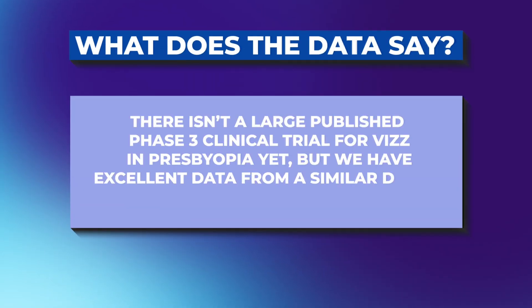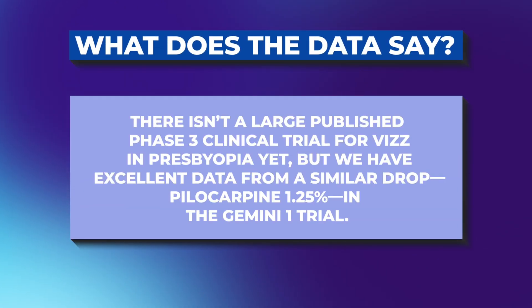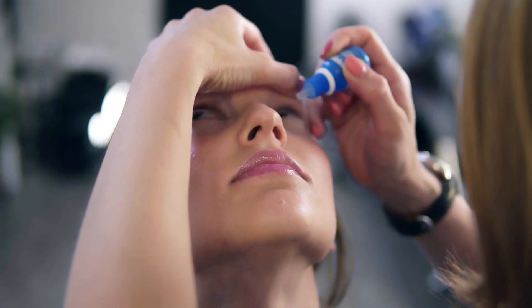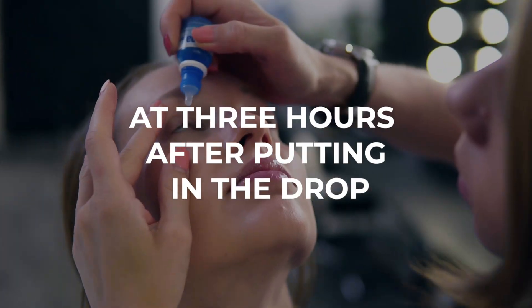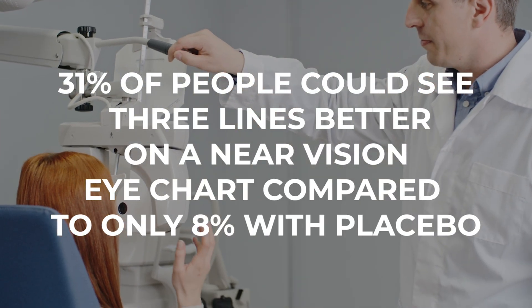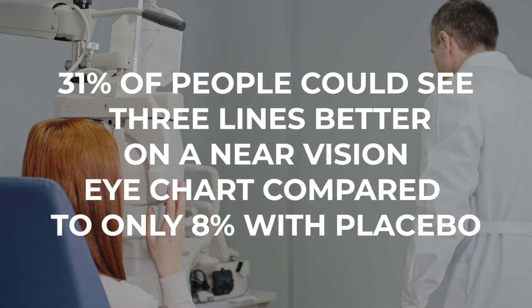So what does the data say? There isn't a large published phase 3 clinical trial for acetylidine in presbyopia yet, but we have excellent data from a similar drop — pilocarpine 1.25% in the Gemini 1 trial, sold as Vuity. At three hours after putting in the drop, about 31% of people could see three lines better on a near vision eye chart, compared to only 8% with placebo. Three lines is actually a big deal.